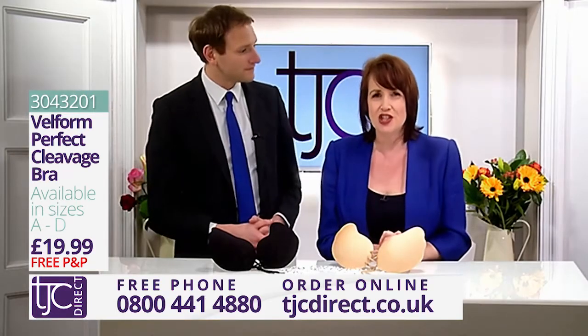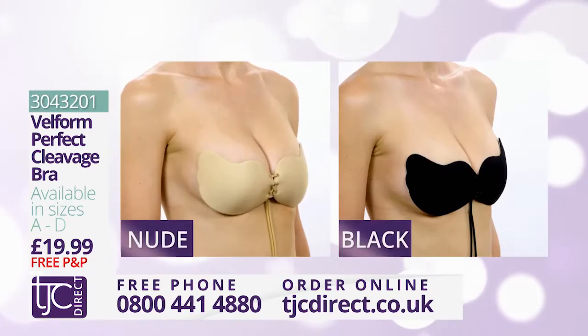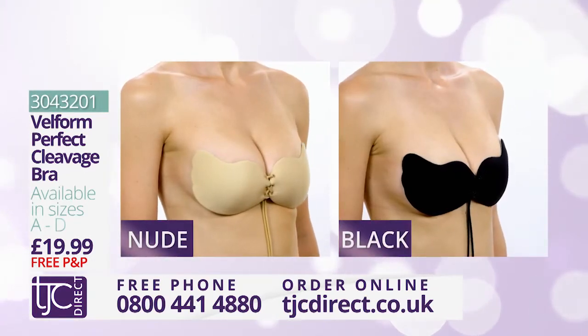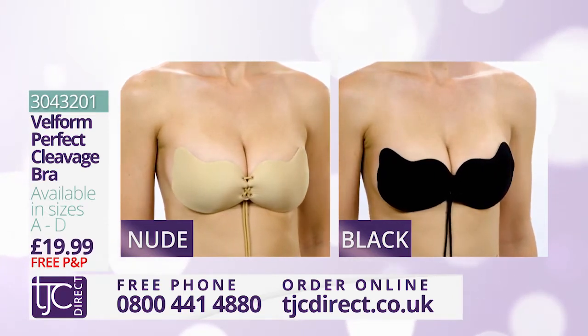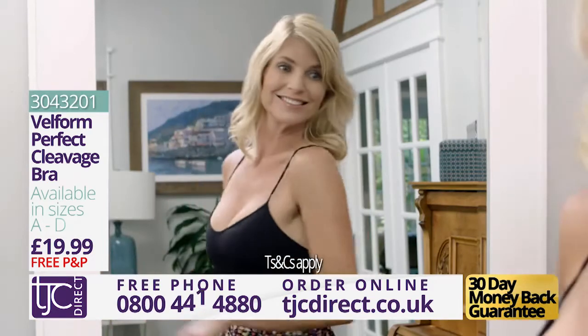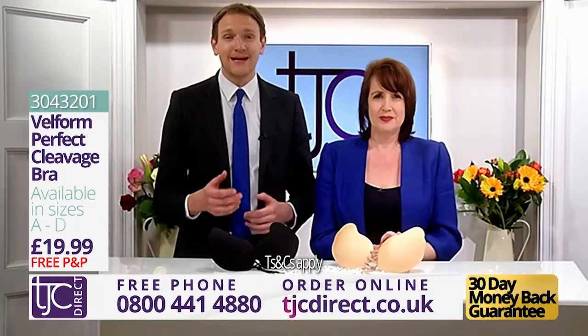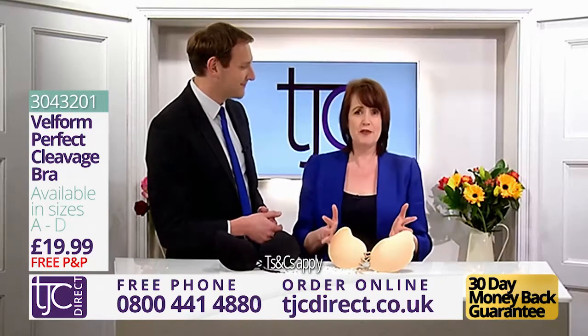The Velform Perfect Cleavage Bra is available now in nude or black, cup sizes A to D, from TJC Direct at the incredible price you see on your screens. That really is fantastic value. Call the number on your screen now or visit us online at tjcdirect.co.uk.